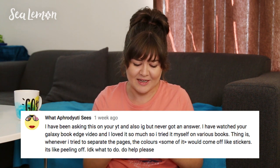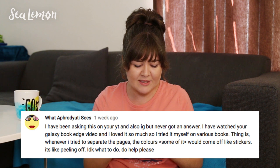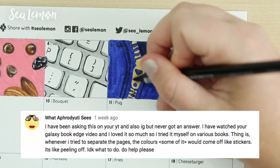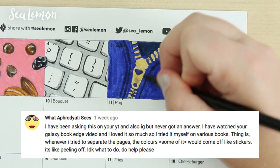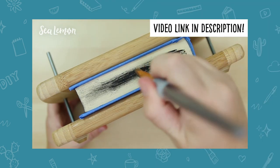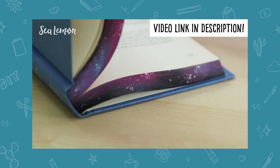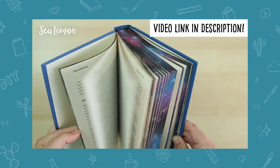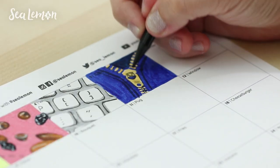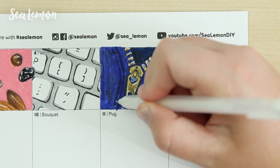'I watched your galaxy book edge video and loved it and tried it myself on various books. Whenever I tried to separate the pages the colors would come off like stickers — it's like peeling off. Do please help.' On that painted book edge video I used acrylic paint but I did it in thin layers and I think that really helps. It just depends on what kind of paint you use, but I found better luck using acrylic because it didn't come off the pages. I don't know what paint you're using, but you might want to try acrylic paint.